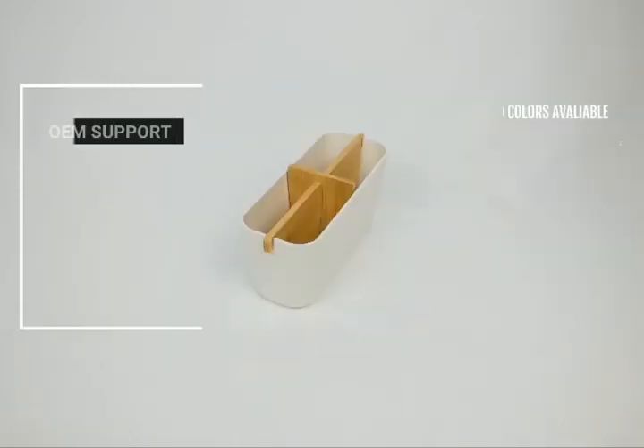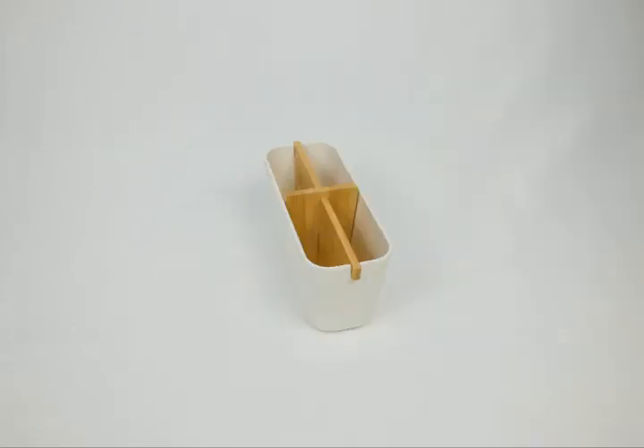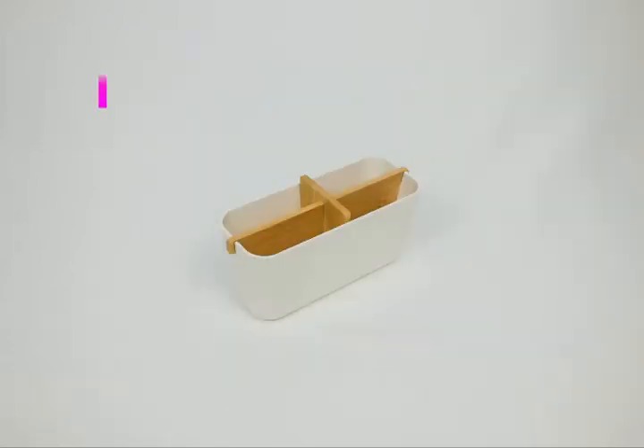Now two color options are available, and we support OEM. We can customize according to your requirement. The box can be divided into four compartments.